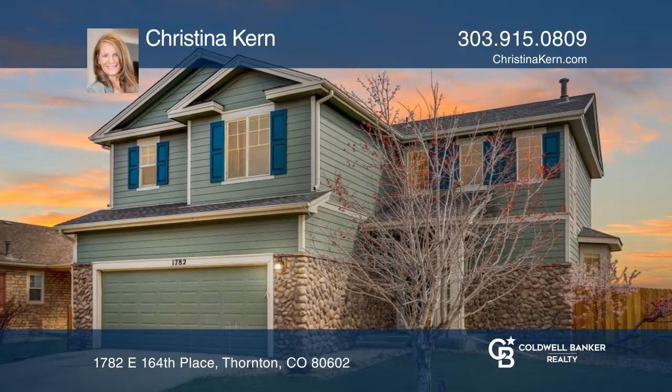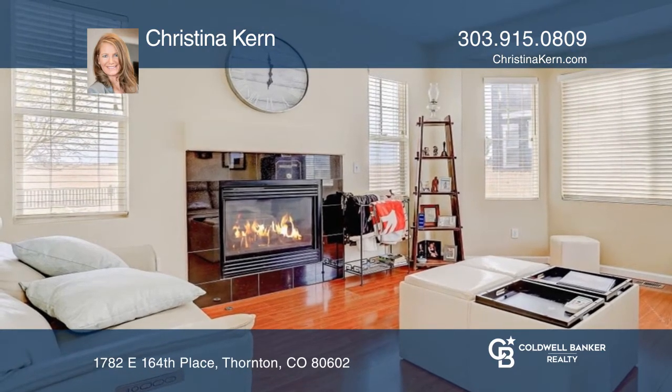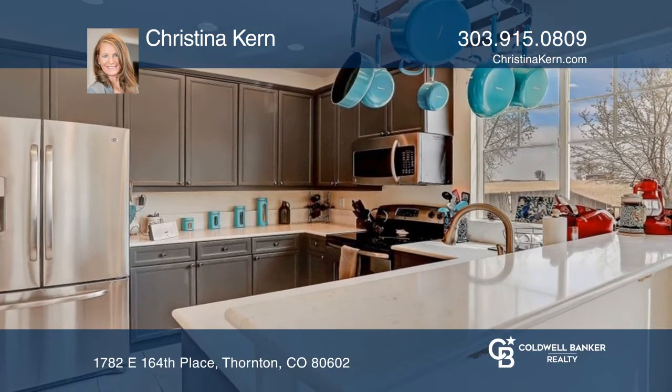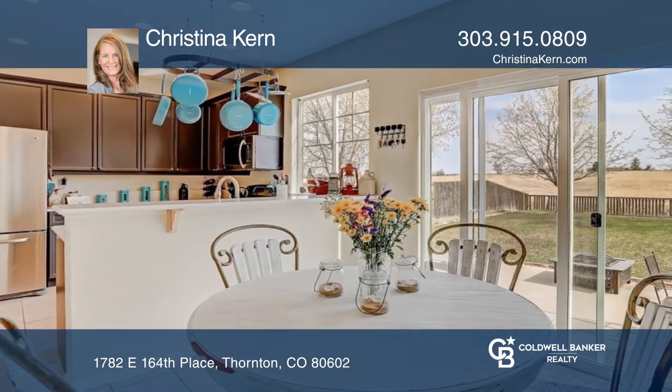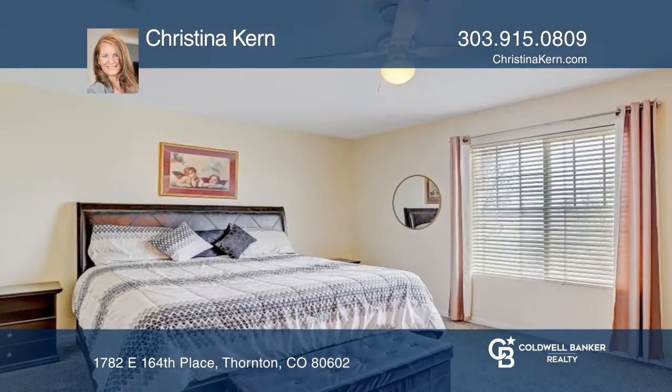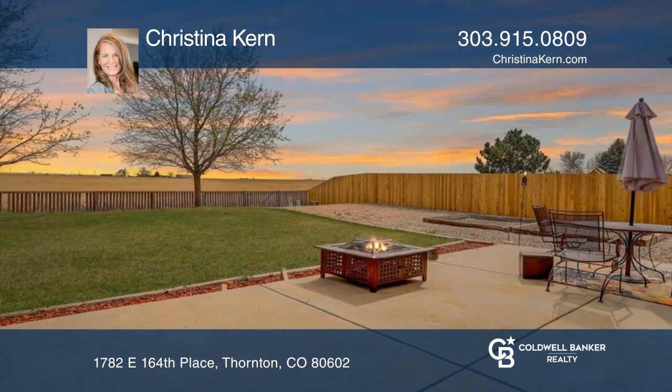This four-bedroom, three-and-a-half-bath home in North Creek Farms offers a bright and open floor plan with many details. The kitchen hosts newer appliances and a pantry. The primary suite occupies a five-piece bath and a walk-in closet. This home is complete with a finished basement and a backyard.